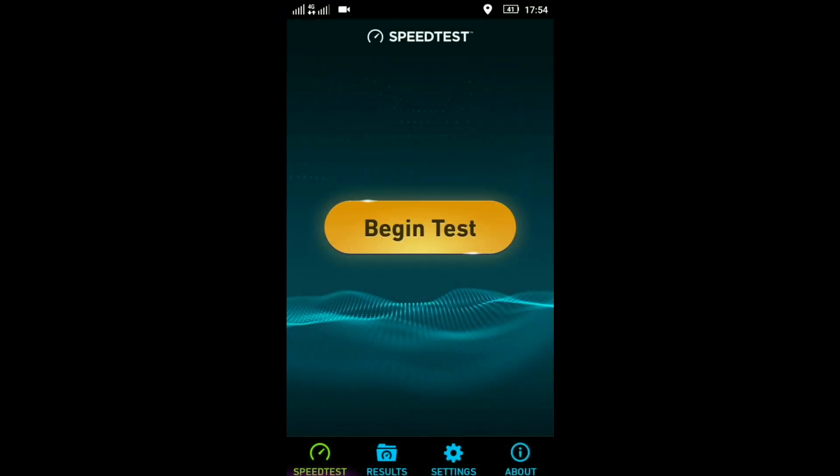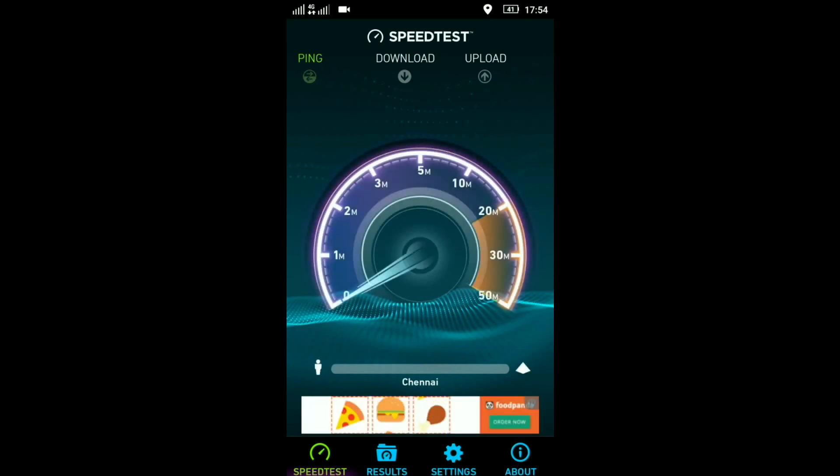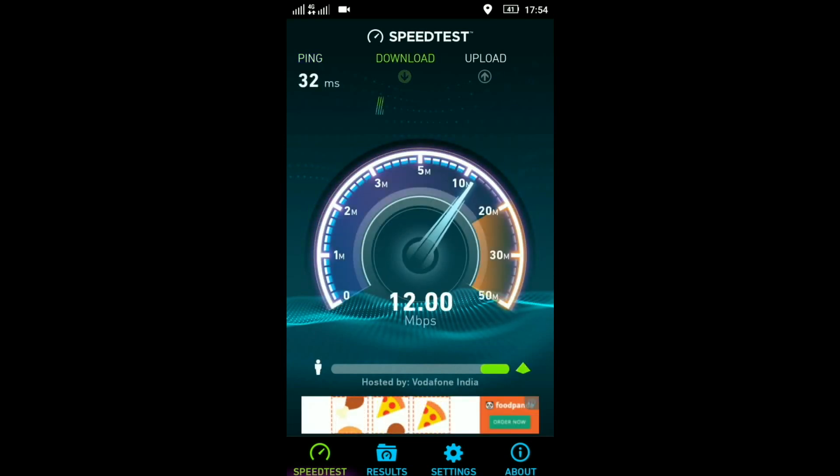We have started the test now and I see that the network is quite moderate, so I don't expect much higher speeds in this. Let's see what happens. I think the network speed will be around 15 to 20 Mbps.